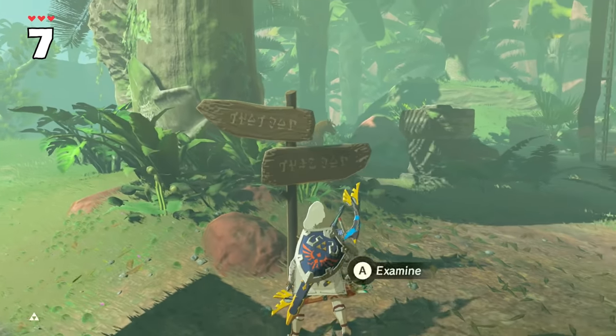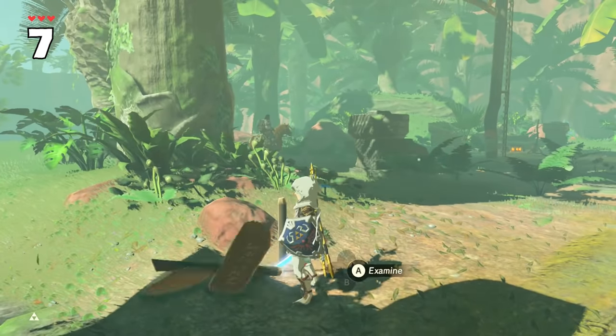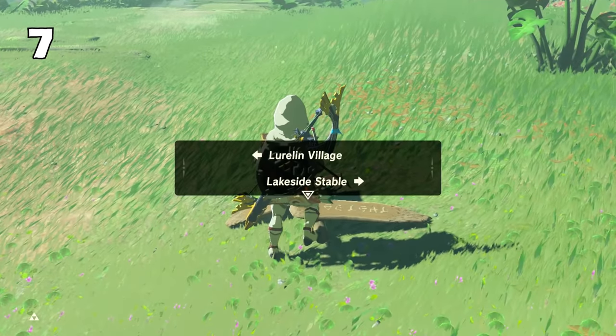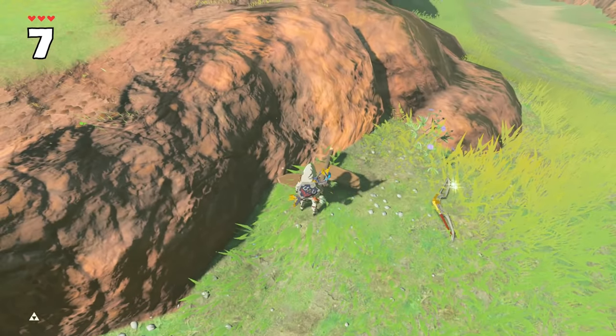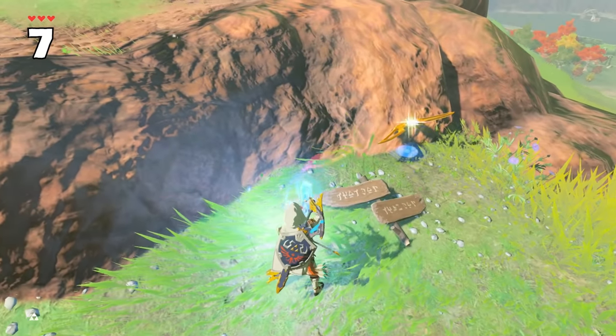An old thing many players still don't know about is that signs can be read and examined even after being cut off their post. It even depends which side it fell on, as you can't read a sign that's face down, which makes sense.